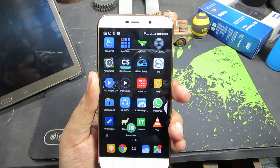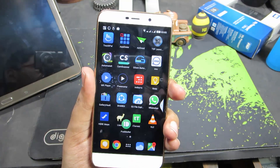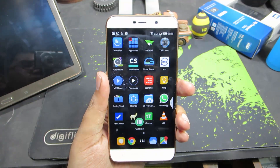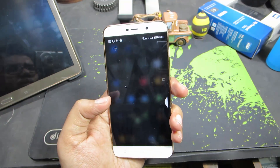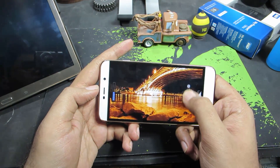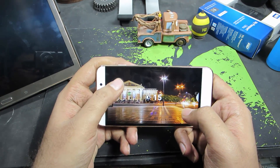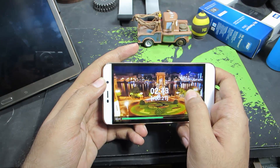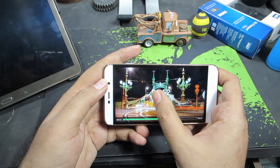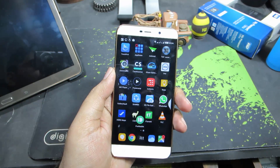The next app is IMO, which is an instant messenger I've been using recently mainly to make video calls — the video and audio quality are pretty good. Next, we have MX Player, which is by far the best video player on Android. You can swipe on the right side of the screen to increase or decrease the volume, swipe on the left side to change brightness, and swipe in the middle to change the playback position. It has these nice gestures and works really well.